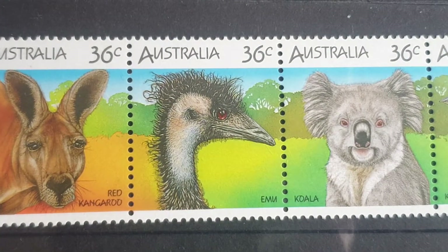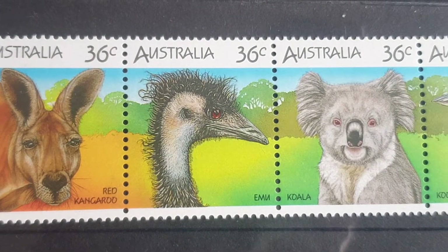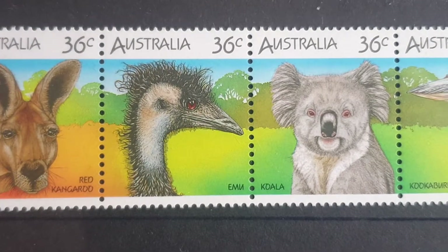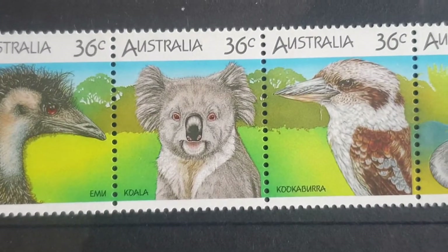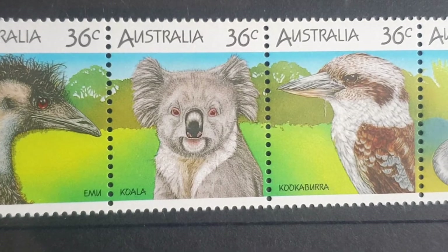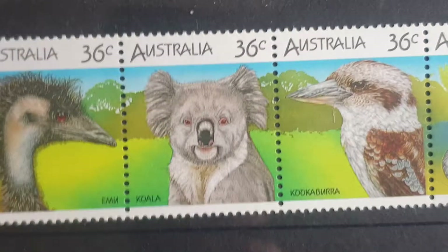Then we have the emu, which pretty much occurs all over the place in all different habitats, most likely in grasslands. Then we have the koala, which lives in eastern Australia — that's the most iconic apart from the kangaroo.